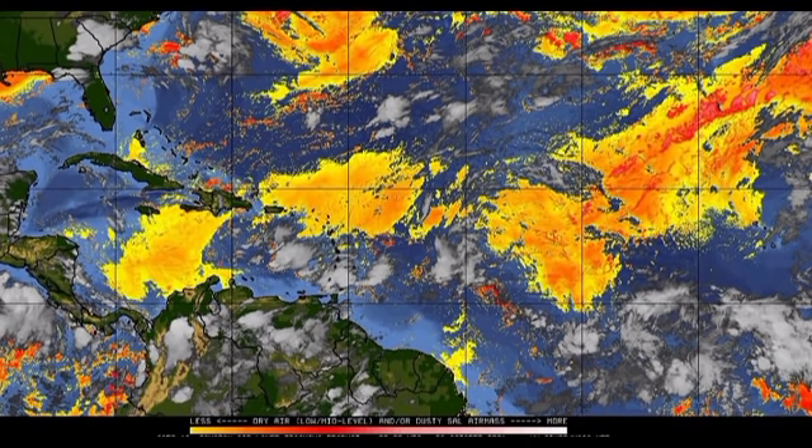It has been a busy hurricane season and we just have one name left to be used. So is the disturbance off the Carolinas, designated as Invest 92L, going to achieve that status? There is a possibility, but again there is limited time. Let's take a look at the map of storm tracks so far this season.